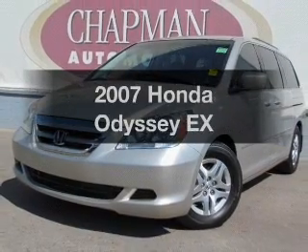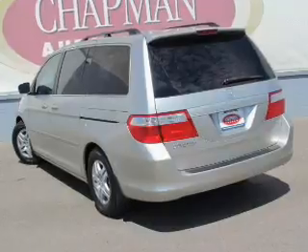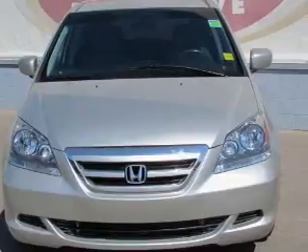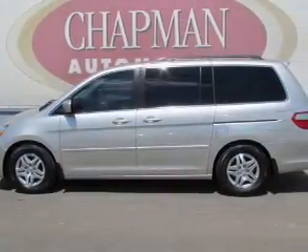Imagine yourself in this 2007 Honda Odyssey. Travel the roads in style and comfort in this great vehicle. With a solid 6-cylinder engine that responds smoothly to its 5-speed automatic transmission, the anti-lock braking system will help deliver you safely to your destination.